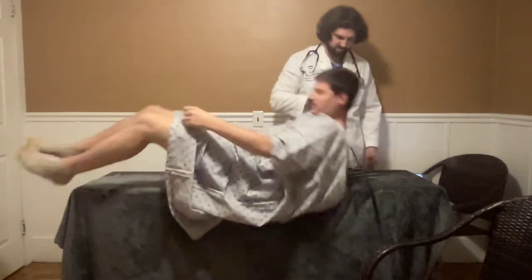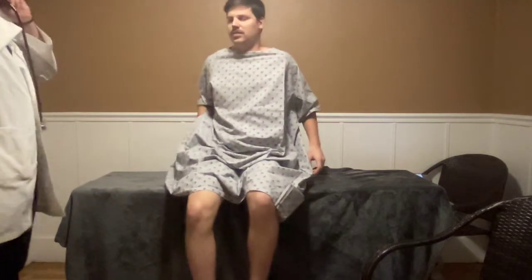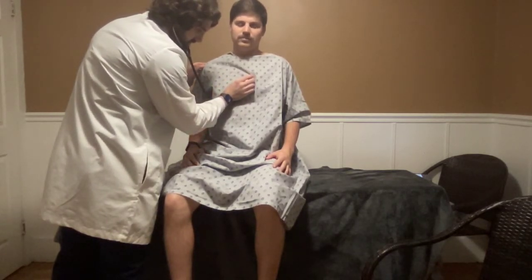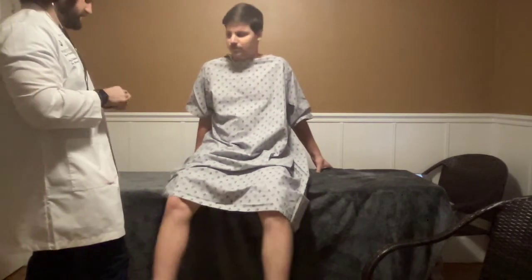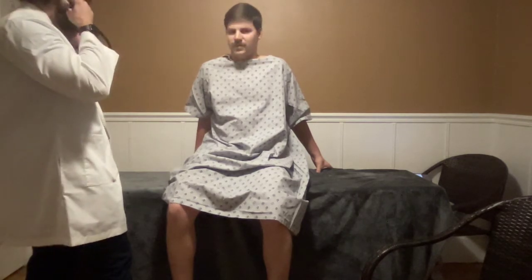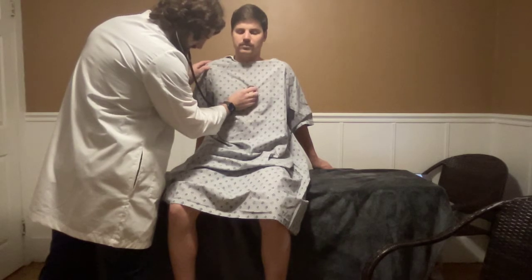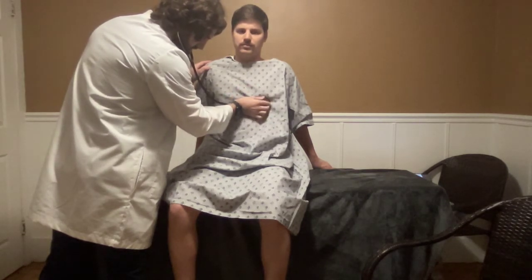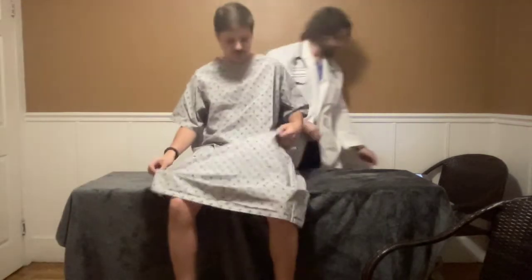Now we're going to sit up and have you face the wall. I'm going to listen to your heart sounds — listening for S1, S2, S3, S4. I'm going to use the diaphragm of my stethoscope; breathe normally. Aortic, pulmonic, Erb's point, tricuspid, and apex of the heart to the mitral valve. All I heard is S1, S2 sounds — no murmurs noted. Now I'm going to test directly for murmurs using the bell of my stethoscope. I'm going to have you hold your breath. Aortic, pulmonic, tricuspid, mitral at the apex of the heart. No murmurs noted. Heart sounds are good — S1 and S2 heard.